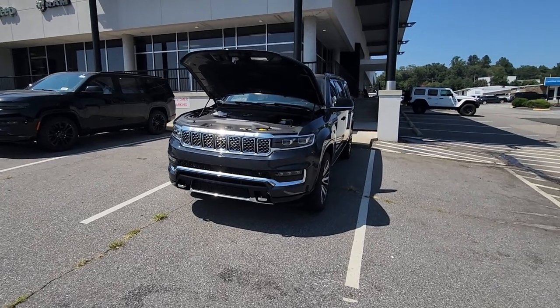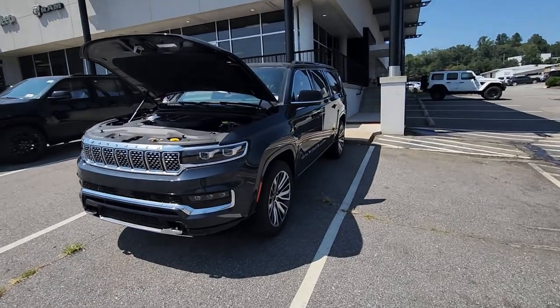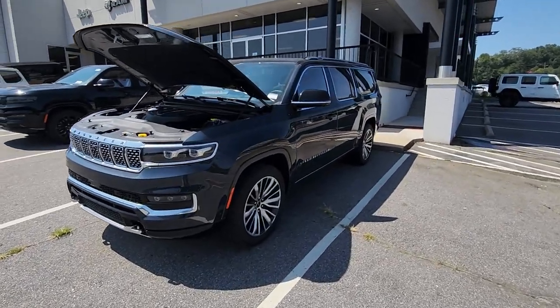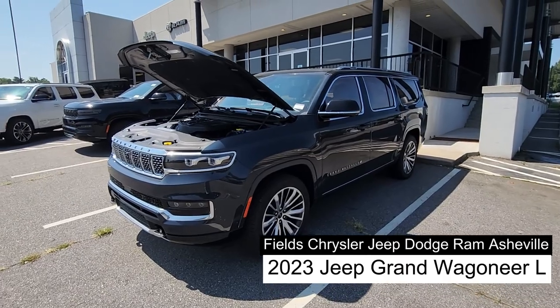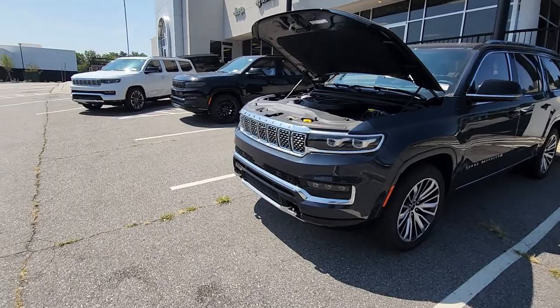Good afternoon everybody. JR here with Fields Automotive Group in Asheville. Do not adjust your seat — yes, this vehicle actually is that big. This is the 2023 Jeep Grand Wagoneer L. The 'L' means I can't believe how many people and how much stuff you can fit in this vehicle.